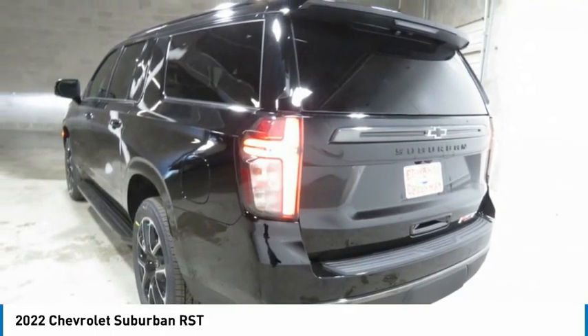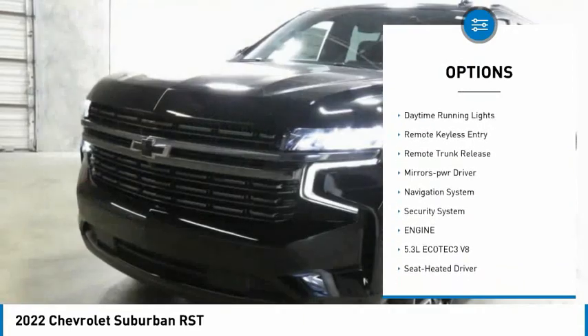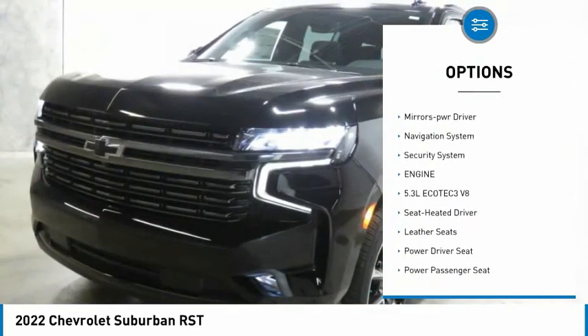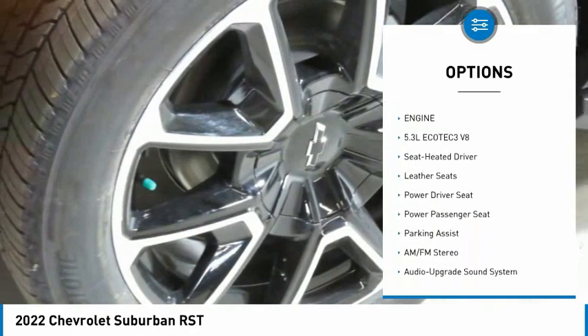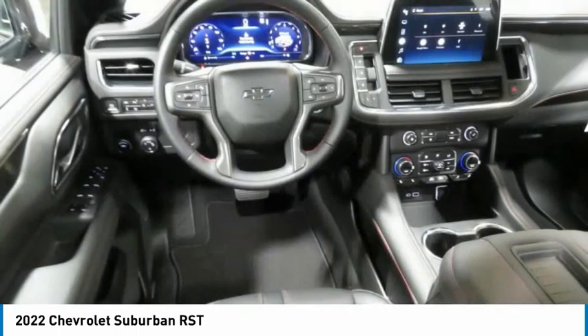Here are some of this vehicle's great options: towing package, running boards, heated side mirrors, traction control, daytime running lights, remote keyless entry, remote trunk release, mirror memory, navigation system, security system.